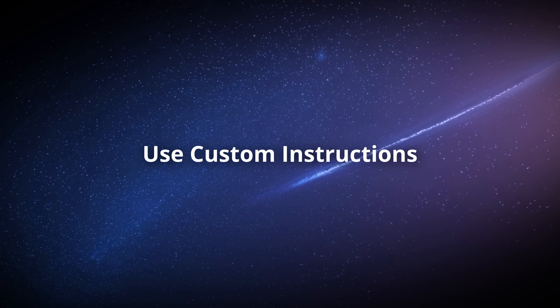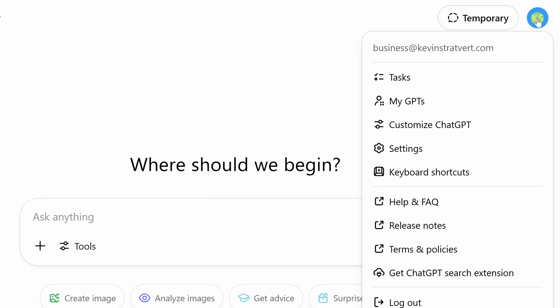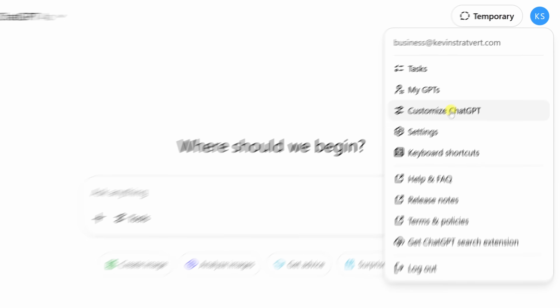This brings us to number three, one of the most underrated features — something called custom instructions. To set custom instructions, in the top right-hand corner, click on your profile icon, and then in the menu, click on Customize ChatGPT.